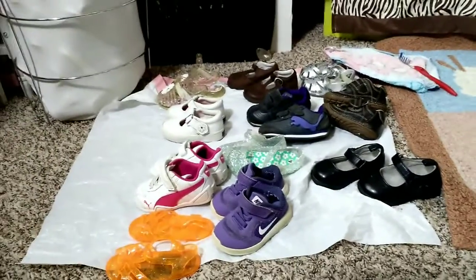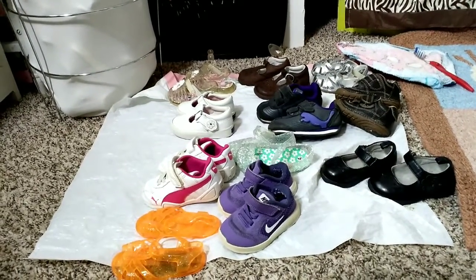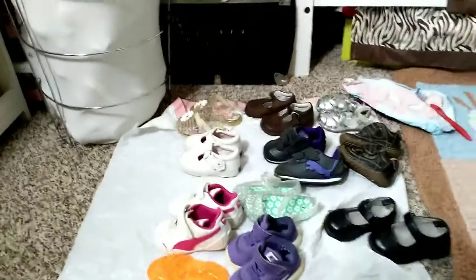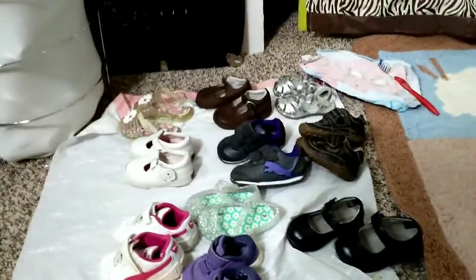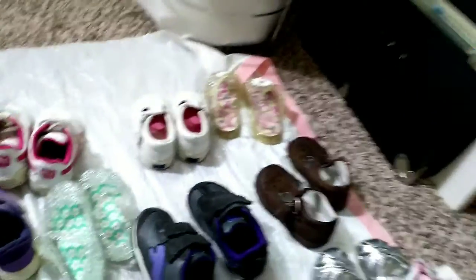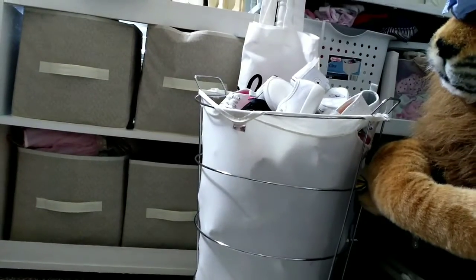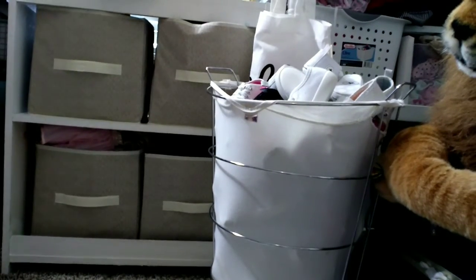Here they are in the video. I was doing an opening video and since that time I've had a chance to clean them up. I wanted to just share with you these little shoes that I got for $10 plus $4.99 for shipping and handling. Sorry about all of the movement.